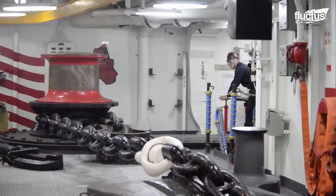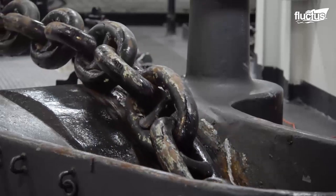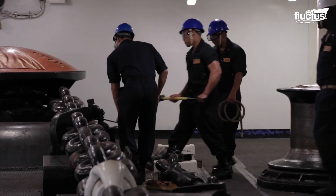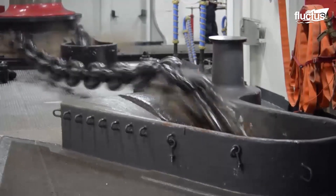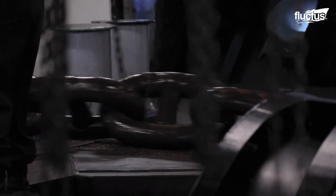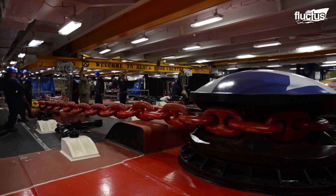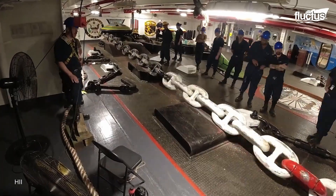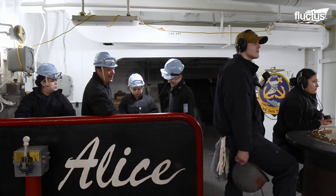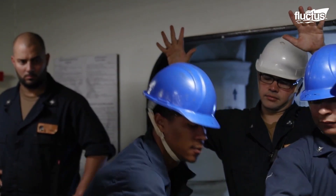Whenever the decision is made to raise or lower the anchor, a series of events is started in the forecastle to get the evolution completed. When the anchor is lowered, the safety pin is removed and it is lowered to the depth determined by the bridge. Colored links on the chain are used to help the crew determine what length of chain has already been lowered. When dropping, weighing, or repositioning the ship's anchors, the senior anchor person — generally a chief or first-class petty officer — oversees guiding the anchor details.